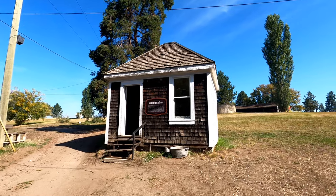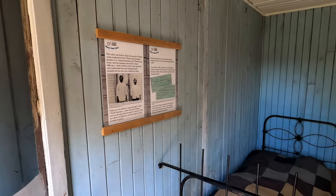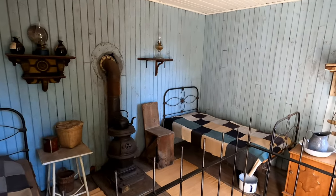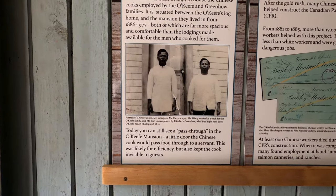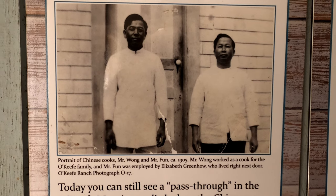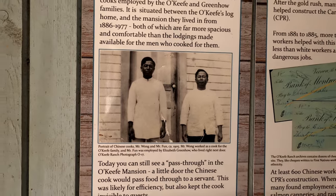Here's the Chinese cook's house — fairly rustic. There's a photo of two of the Chinese cooks, Mr. Wong and Mr. Fun, circa 1905. They would have lived right here in this little bunkhouse.